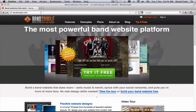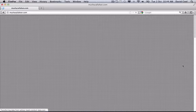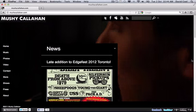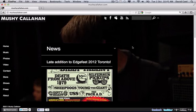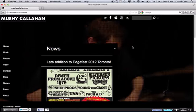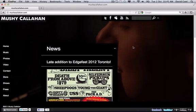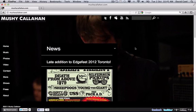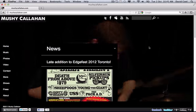The first thing you'll notice on mushycallahan.com is that giant video playing in the background. It's kind of cool, but it really slows down the loading of the website. It's also Flash-based, so it won't show up on mobile devices. They do have a mobile version of their site, but I'm not a huge fan of mobile versions because you only get the news and blog format — no photos, videos, upcoming shows, or music. I'd rather they move away from Flash and have a website that works well on mobile.